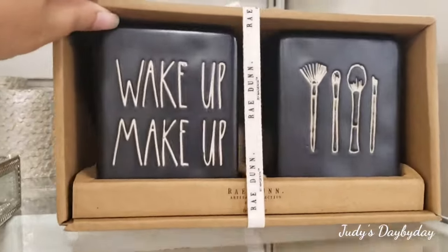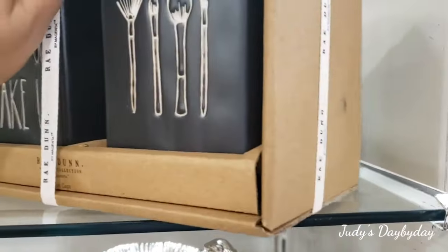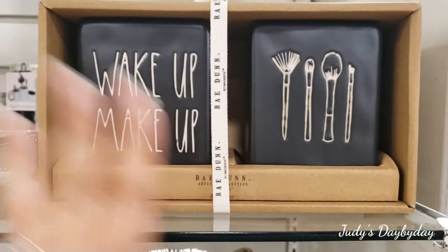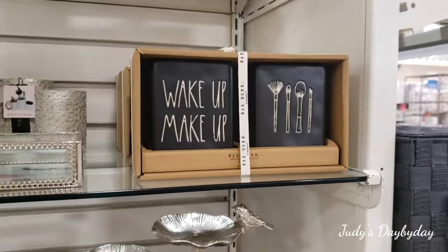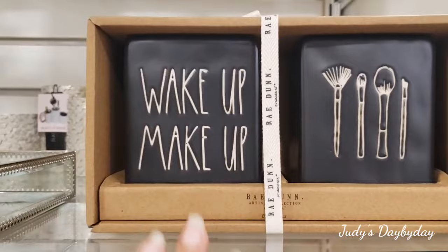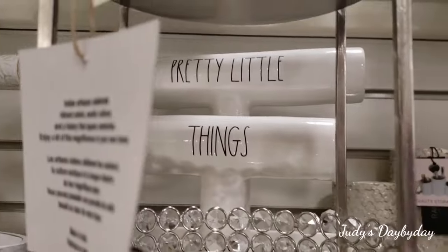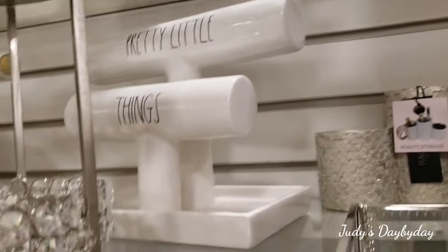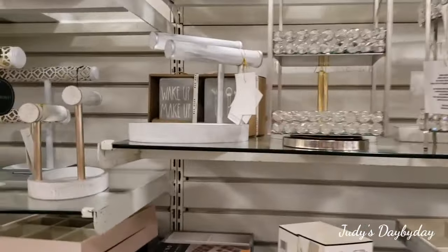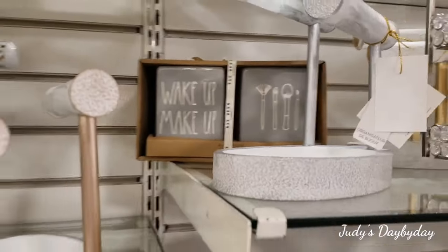Look at these — they're $12.99, matte black. I'm loving the matte black 'Wake Up Makeup' with the makeup brushes — there are two for $12.99. I think that's cute. Even if you don't use makeup like me, you can use it for pencils and all that other stuff. Super cute — if you paint or you're an artist, that's cute. And they have it in gray too — 'Wake Up Makeup' $12.99, looks cute in gray, awesome.